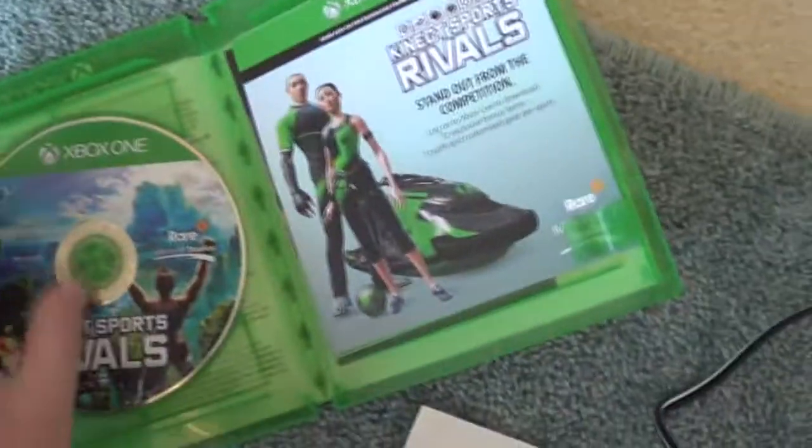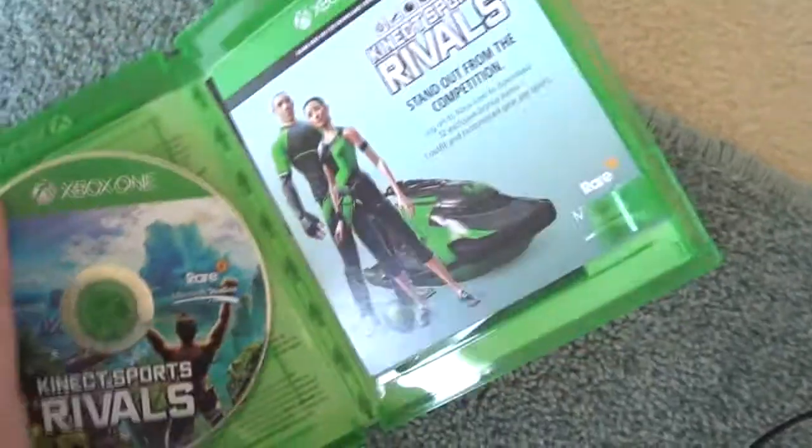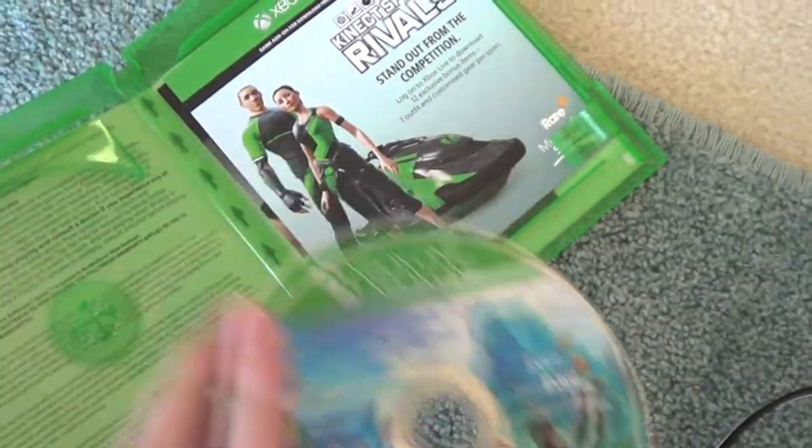I tried the pre-season demo for this game on Xbox One. So this is the Blu-ray disc. And this game comes with only a 30-day warranty, I think. Yeah, 30-day warranty.